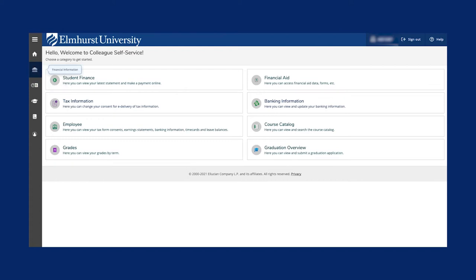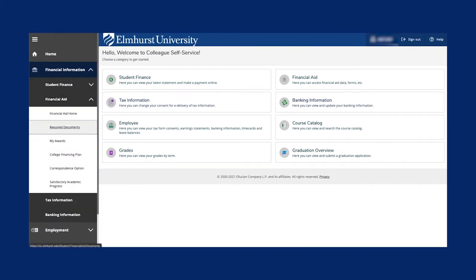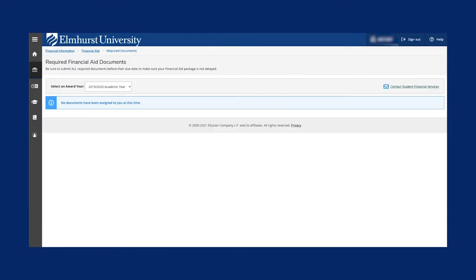When we pull in a FAFSA application, there is a chance we will request some additional documentation from you. Any requested documents can be found right on your BlueNet self-service account, so if you notice that we're missing anything from you, please get those in to us as soon as you can so that we can finalize your financial aid package.